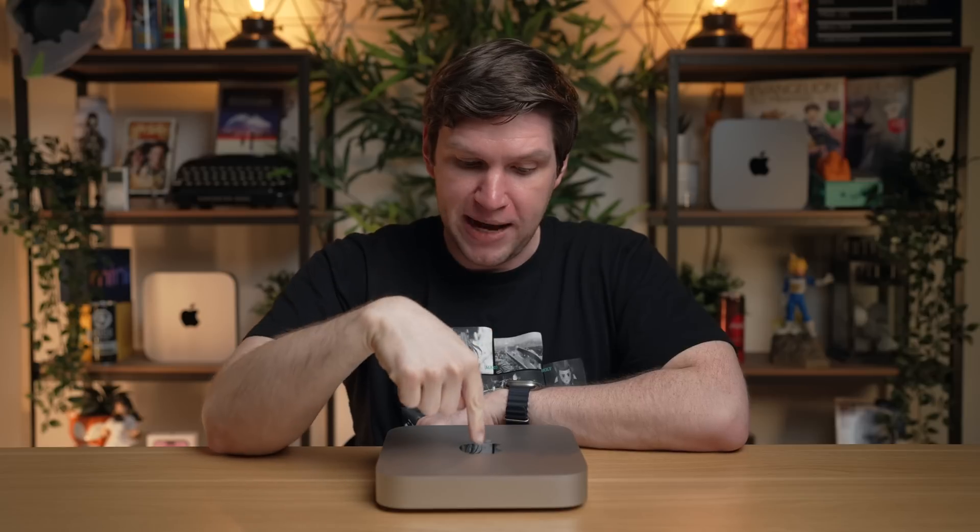That's enough from me — I want to hear from you. Let me know in the comments below: what do you think of this new M2 Pro Mac Mini? Do you think this actually lives up to the name of a pro-level Mac desktop? If you like this video, make sure you give it a like, subscribe for more from the channel, and I will see you all in the next video. Take care, everyone.